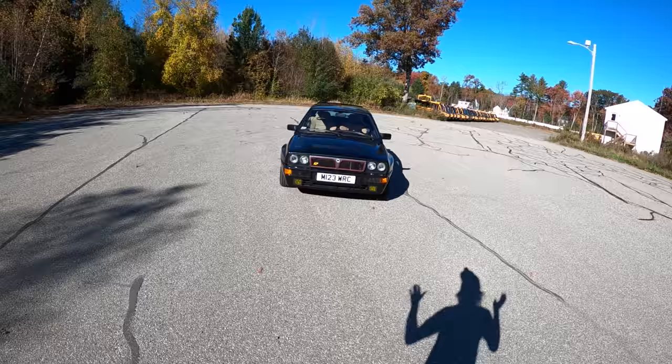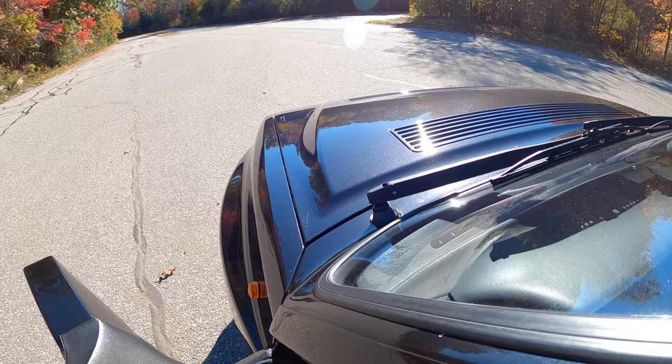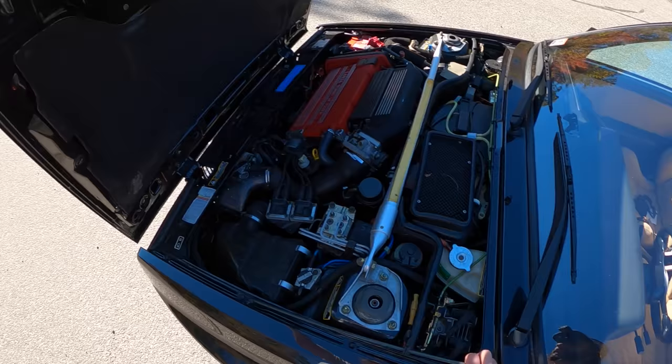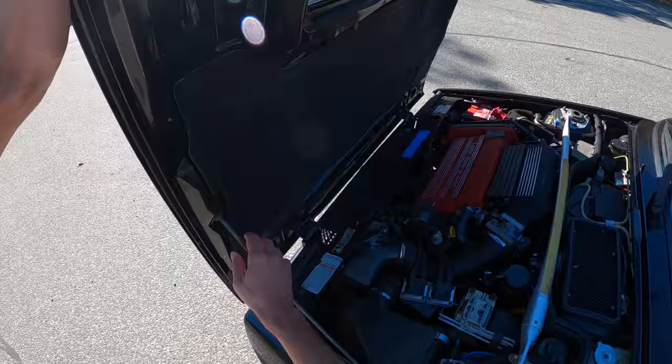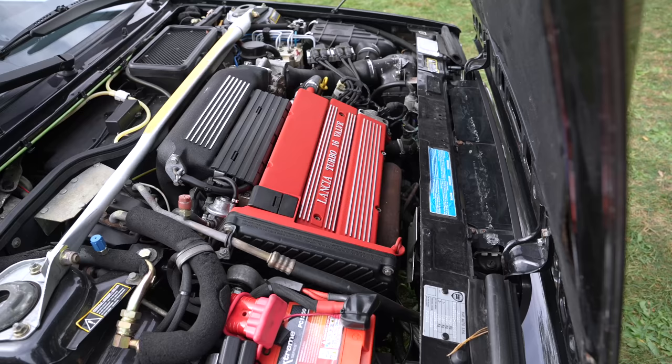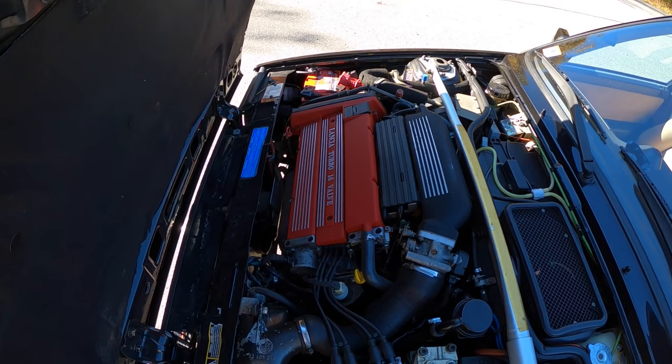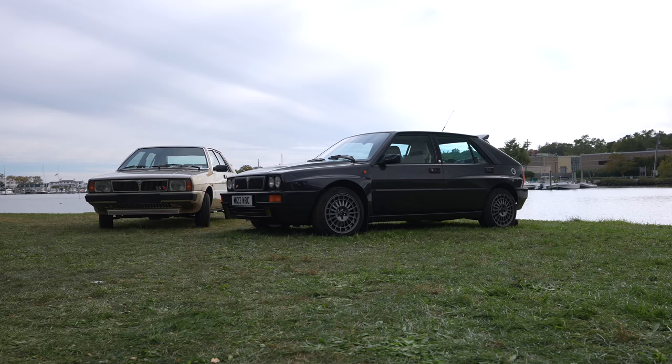We're going to go under the hood, because what's under here is one of the most special things in the world. We've got a 16-valve, 2-liter, 4-cylinder turbo that makes only 215 horsepower. The hood opens up in this direction. The easiest way to spot an Evo 2 is this red valve cover — exclusive to the Evo 2. The Evo 1 does not have that.